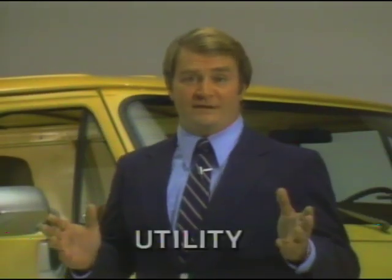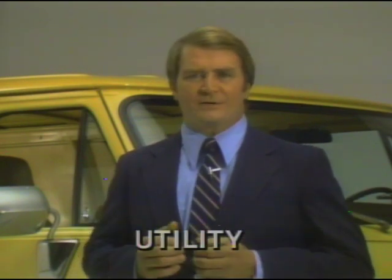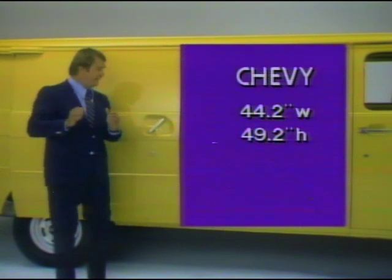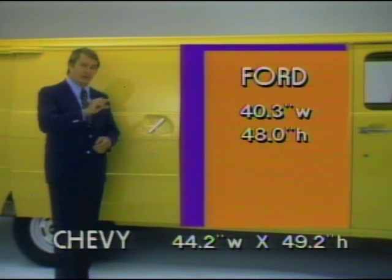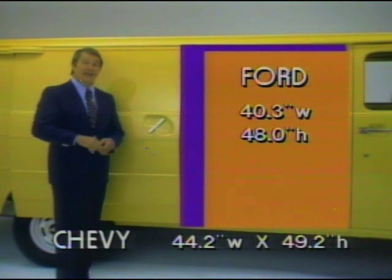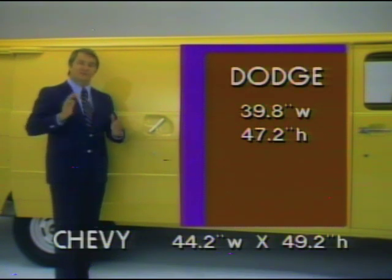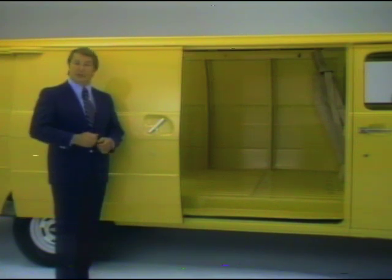Now let's talk about utility — what a van is all about — utility to handle big, heavy cargoes with ease and convenience. Chevy's side door is a little more than 44 inches wide and a hair over 49 inches high. Ford's sliding side door is an inch shorter and 4 inches narrower. For Dodge, the height is 2 inches less than Chevy's and almost 4½ inches narrower. A Chevy van's side door is bigger than either of the other two, making it easier to load large, bulky cargo.